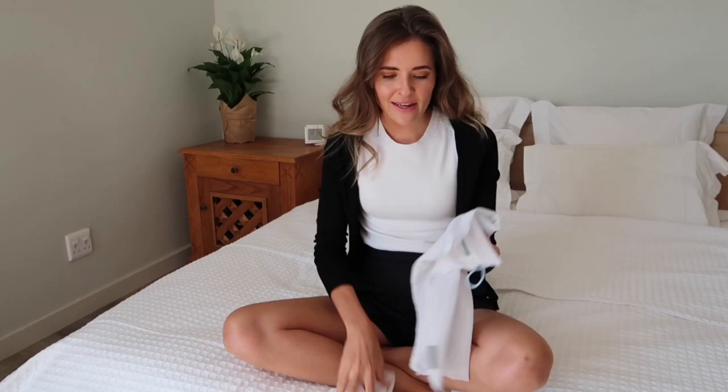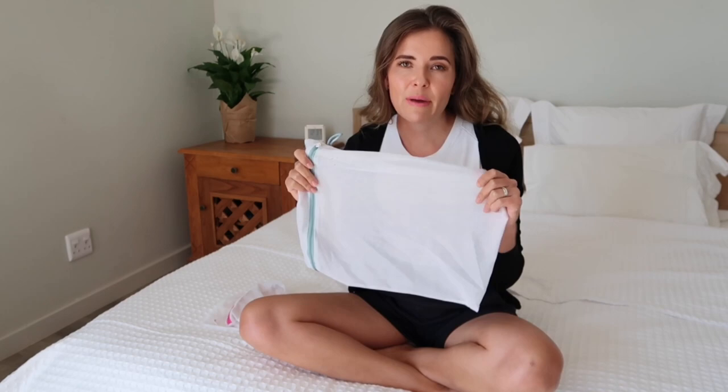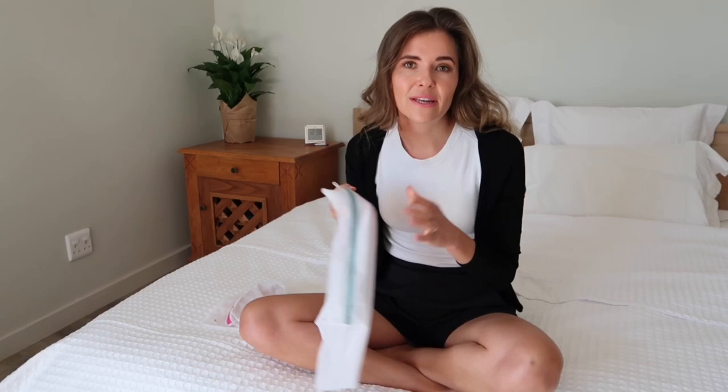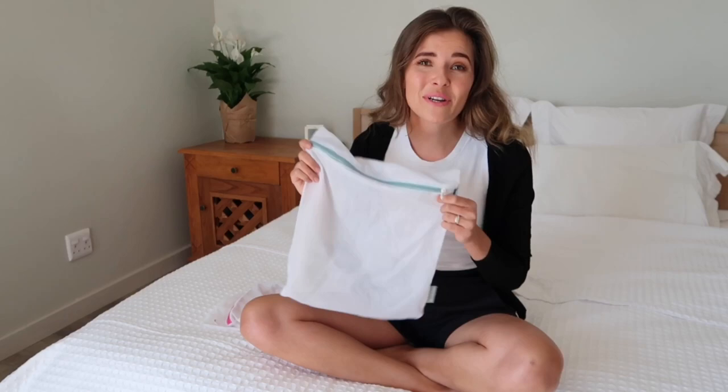Washing bags also really make a huge difference — I really recommend using them. I bought some and also made a couple. They do get damaged when going inside the washing machine, but by putting your items in a washing bag you prevent this damage from happening to your delicate items. I wash most cardigans, jerseys, or anything that can stretch easily in these bags. It keeps items secure so they don't get pulled apart or stretched out, and it also protects delicate garments from open zippers or big buttons on other clothing items. When in doubt, I always use my washing bags.